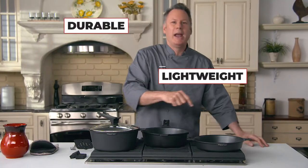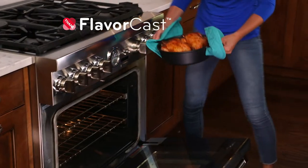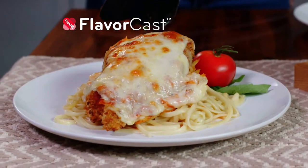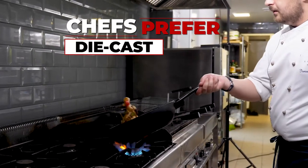It's lightweight, it's durable, it's non-stick, and it's affordable. You'll create some of the most delicious flavor-filled dishes you can ever imagine. Flavor isn't just about what you put into the pans — flavor can be enhanced by the pans themselves. Every chef knows the value of a well-seasoned, solid die-cast pan.